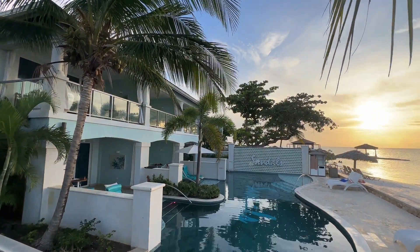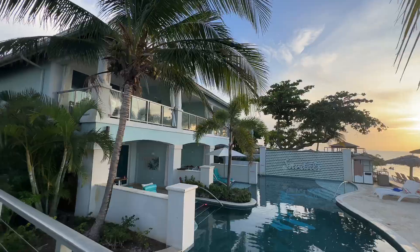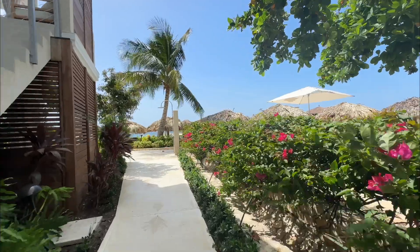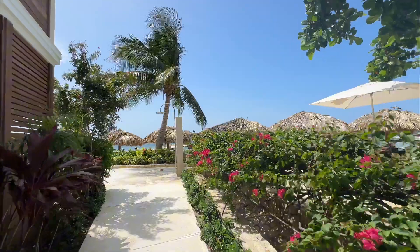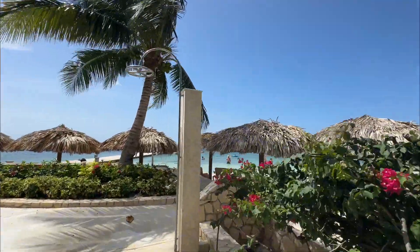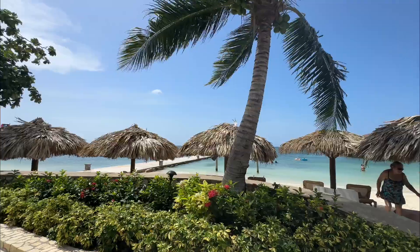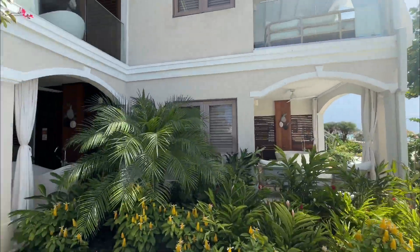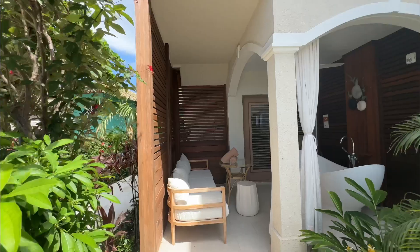Sandals Montego Bay also offers local adventure tours through Island Routes. These luxury tours range from completely exhilarating to delightfully relaxing and depart right from the resort. During my time at Sandals Montego Bay Jamaica, I was able to walk right out onto the resort dock and go kayaking and snorkeling.